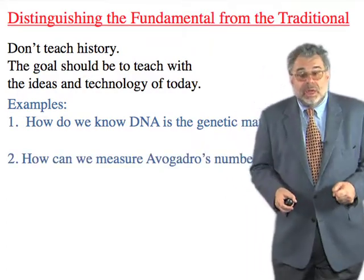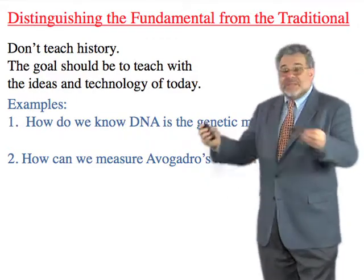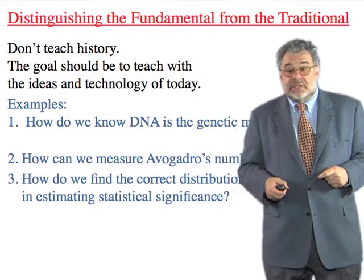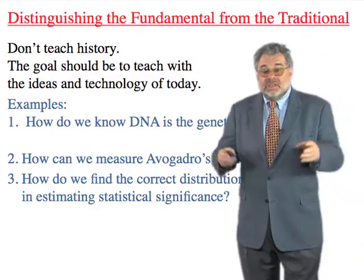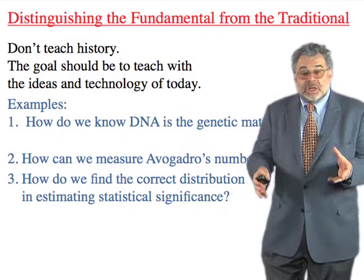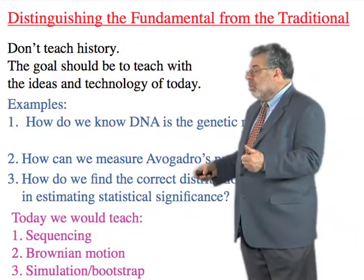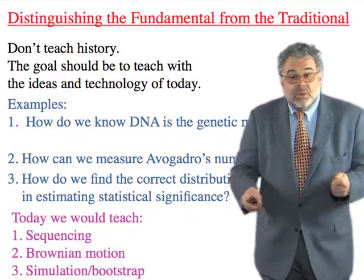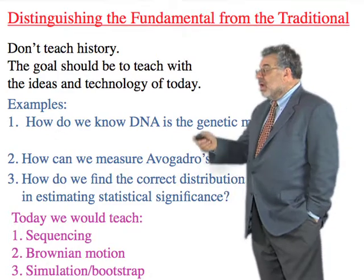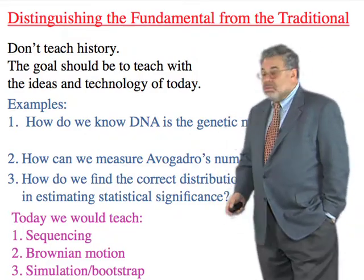How do we measure Avogadro's number? We have many choices, and we chose the one with the most resonance across different fields. How do we find the right distribution for statistical significance? The standard way of teaching it is, in our opinion, very bad. We teach students first how to do a simulation and get an approximation from a computer, and only then worry about closed-form expressions or distributions. So: we would determine the genetic material by sequencing today; we measure Avogadro's number via Brownian motion; and we teach statistical significance by simulation.